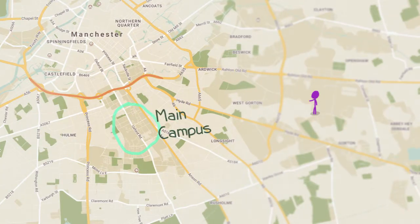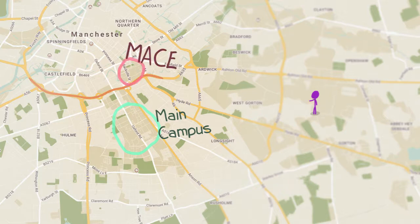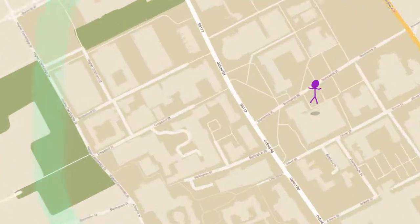The majority of schools live here on the main university campus, but us engineers work over on North Campus. Let's show you how to get there.